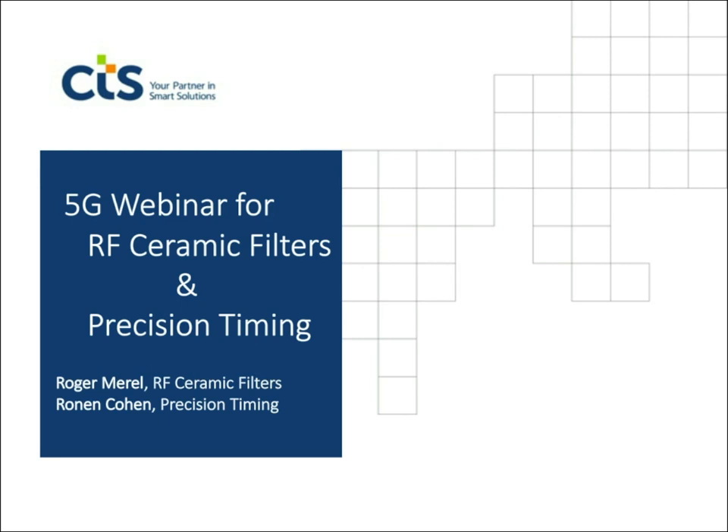Now to get the webinar started, here is Roger Merrill from CTS. Hi everybody, thanks for attending. I'll be speaking first about RF ceramic filters, predominantly used in the front end of radio communications applications, as well as geolocation applications and military applications of various types including milcom applications.